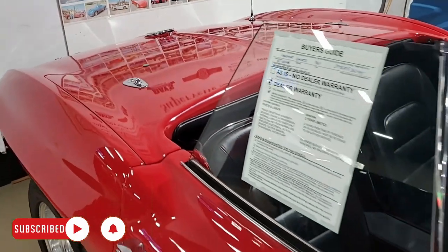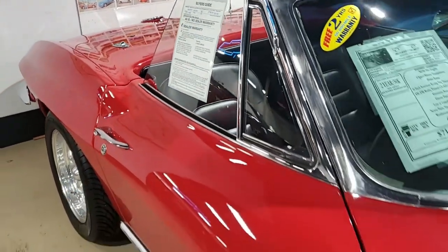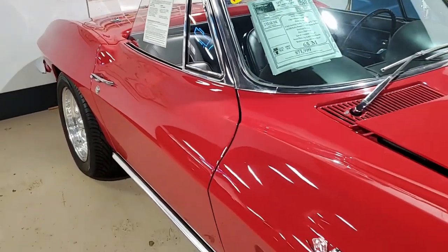This is a really nice car. It's got some great added features as well. It's beautiful red on the exterior, black interior.